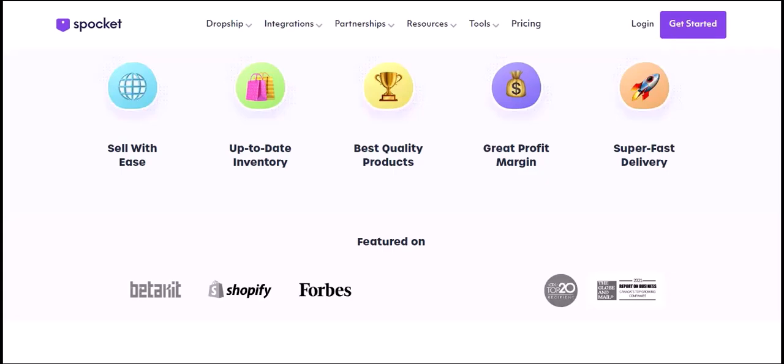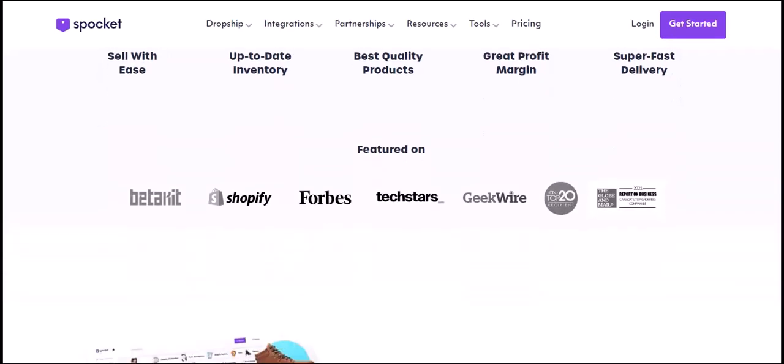Product pricing. Pricing is another important factor to consider when choosing products. Spocket offers competitive pricing, often lower than other dropshipping platforms. This means you can offer your customers attractive prices and still make a profit.